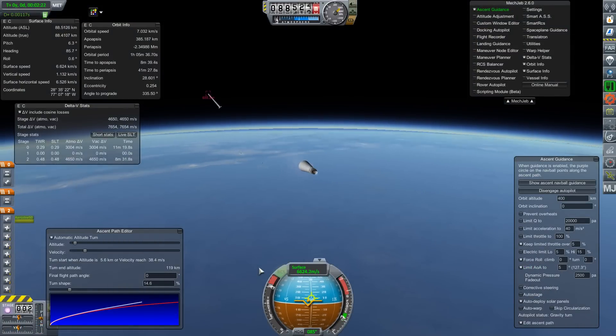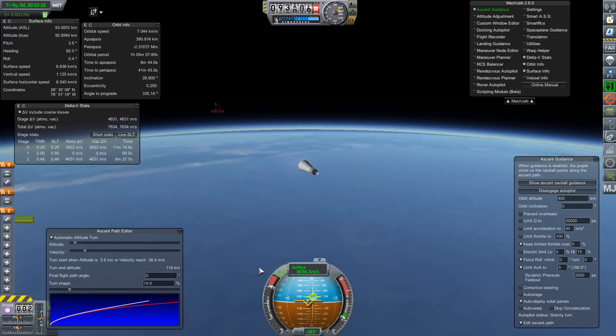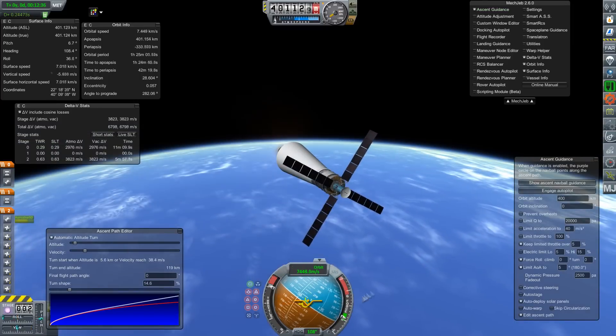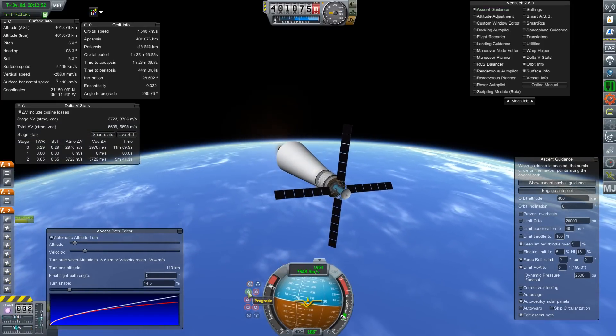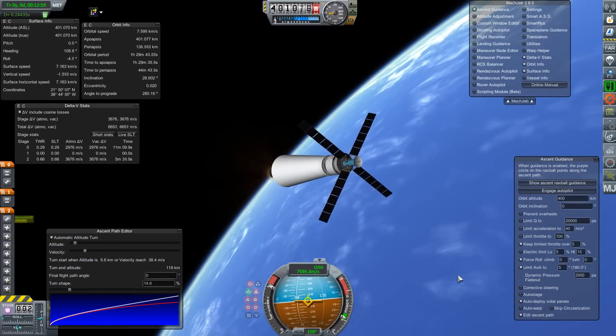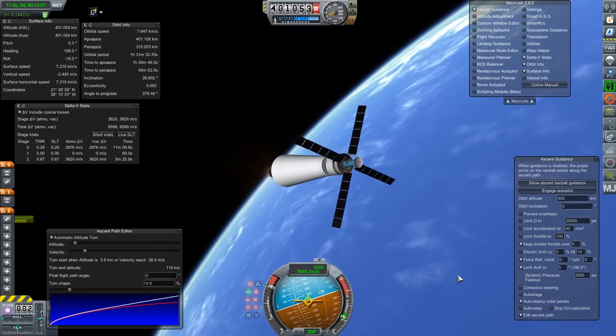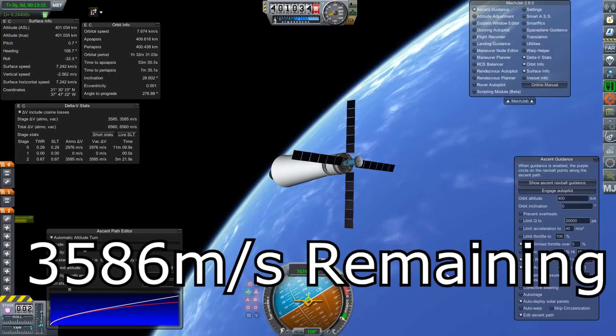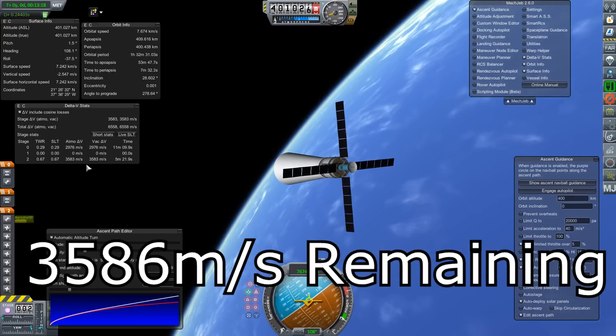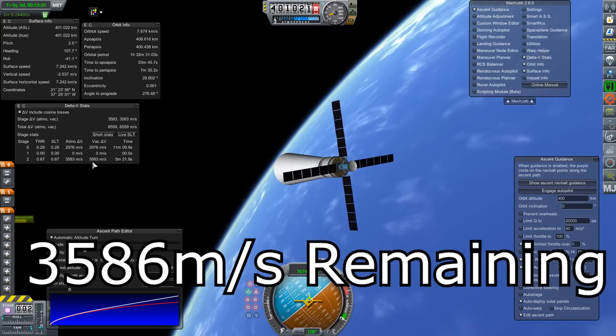So if we take the same rocket with exactly the same payload, exactly the same launch profile as controlled by Mechanical Jeb, we should get a realistic measure of the difference in Delta-V available at the end. And so after burnout, we have 3,586 meters per second remaining. That is 60 meters per second less.